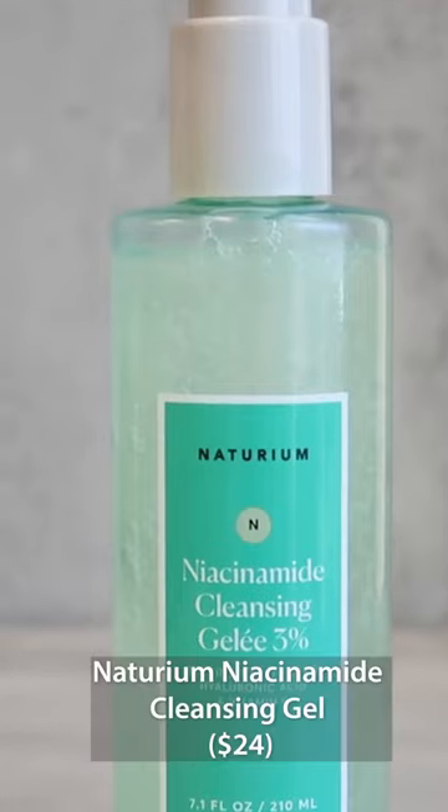Finding cleanser recommendations for combination skin is tricky, but I have some amazing recommendations. The Naturium Niacinamide Cleansing Gel. I've used it across every area of my skin and every time I am always satisfied with how well this works. It does an amazing job of being gentle while still cleansing at a good level. And I love that it also comes in a travel size, which is really convenient whenever I'm traveling.